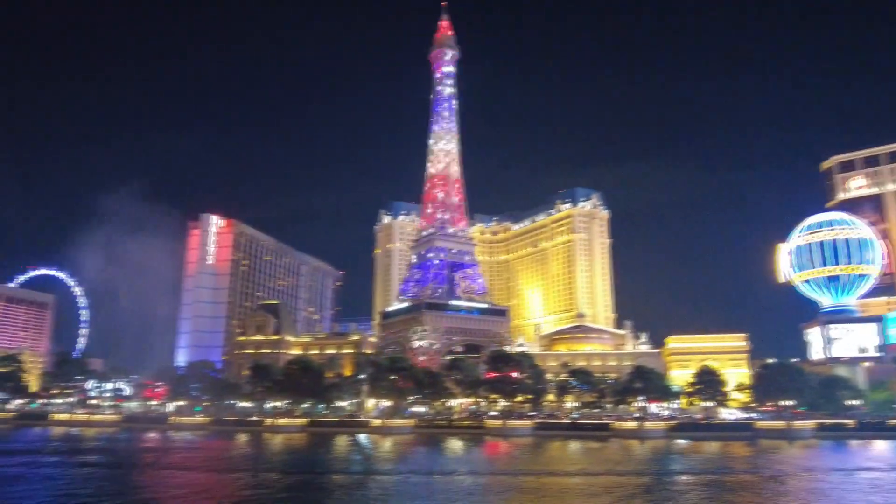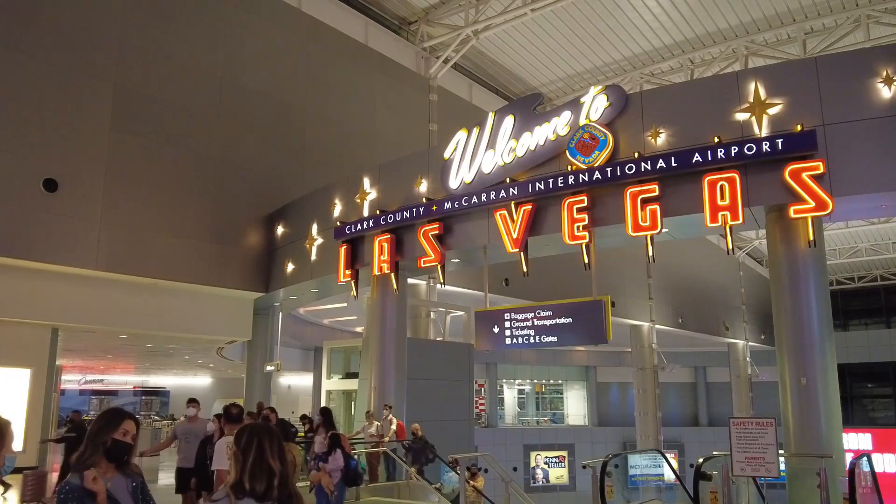All right, that's it — time to go home. Going to order my lift and head back to Las Vegas airport. Back at the airport, it is 10:30, flight's at 11:30, got one hour — should be good.